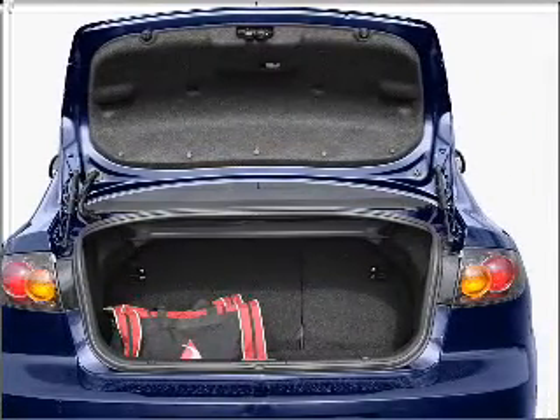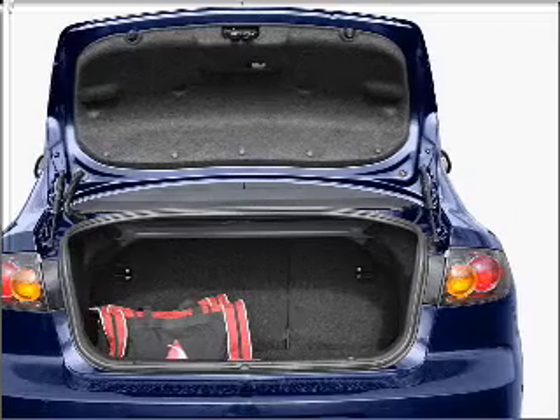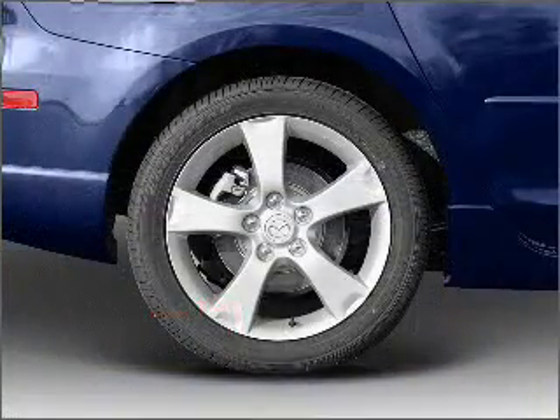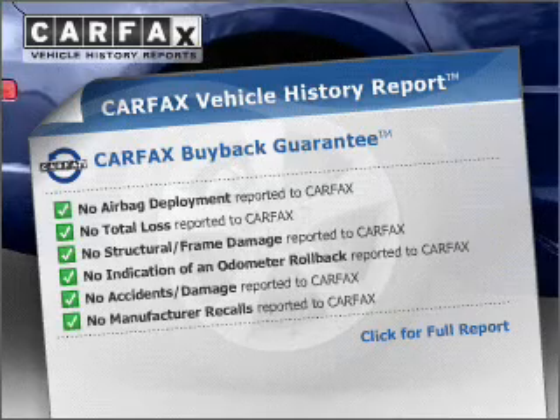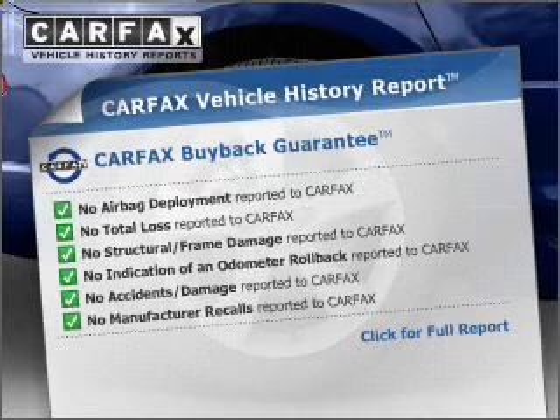The premium wheels give a more luxurious look. The anti-lock braking system will help deliver you safely to your destination. Know the history on this ride and greatly reduce your buying risk with the included Carfax Vehicle History Report.